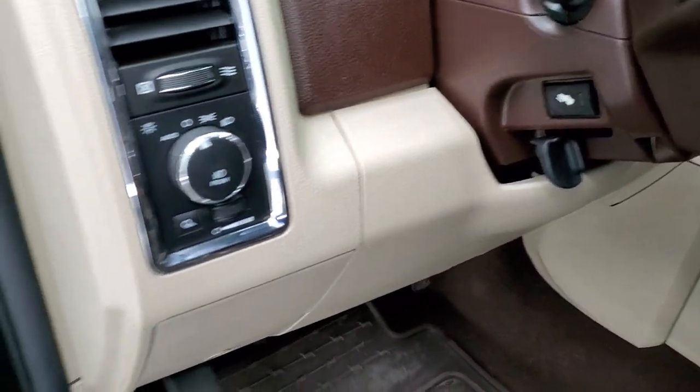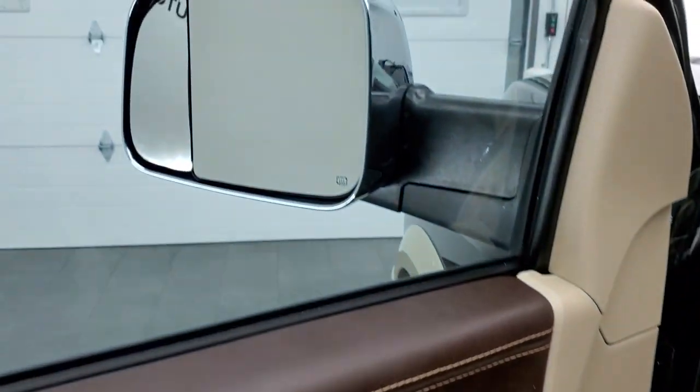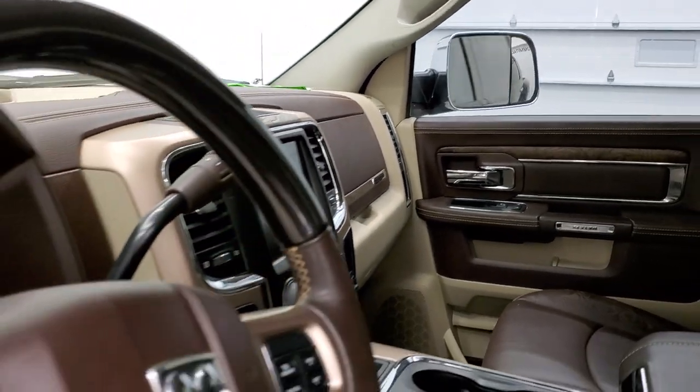Auto headlamps, power pedals, power windows, power locks, power mirrors — these mirrors do power fold-in. I always like showing both sides so you know that both sides are working properly.